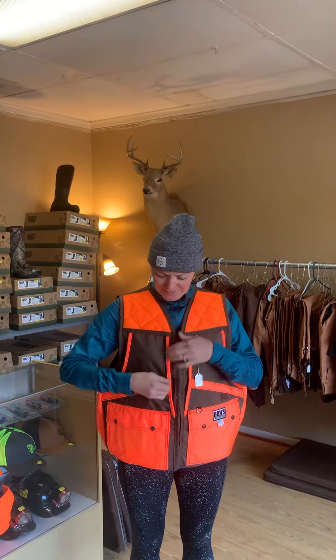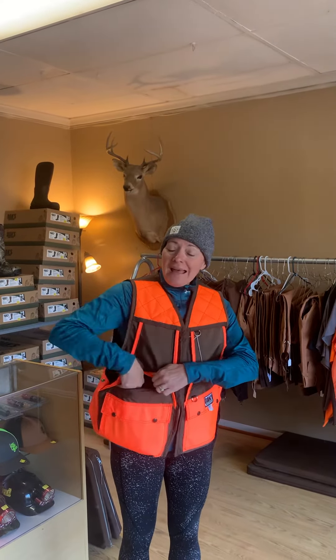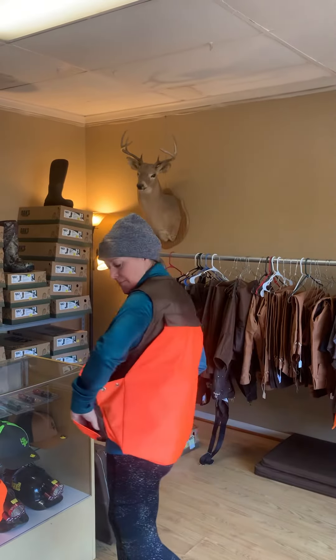So you get your squirrels, flip it on down in there on both sides. It's got all these little pockets — a different pocket here, a big one here for your soda and your little snack, and it's also got a can pocket.